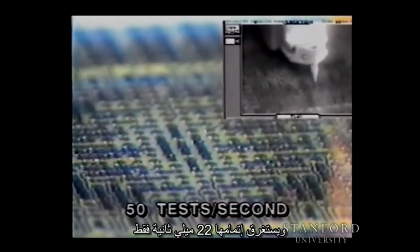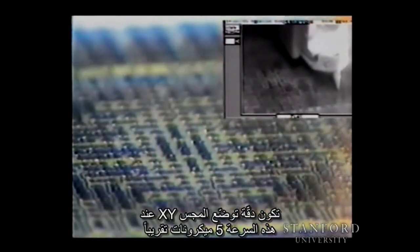Details of the motion are shown in high speed video being replayed 33 times slower than real time. Each probing cycle includes one X, Y and two Z moves and takes only 20 milliseconds to complete, yielding a total of 150 distinct moves per second. At this speed, the X, Y probe placement accuracy is approximately five microns.